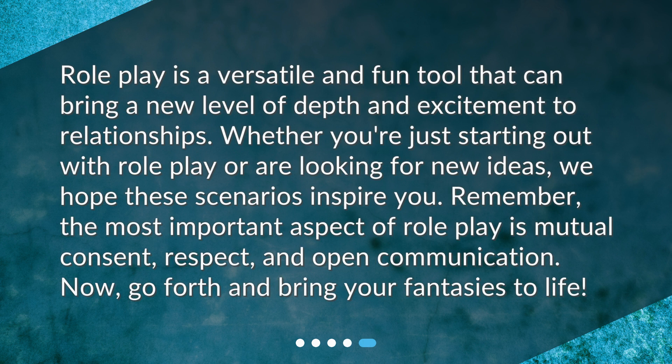Roleplay is a versatile and fun tool that can bring a new level of depth and excitement to relationships. Whether you're just starting out with roleplay or are looking for new ideas, we hope these scenarios inspire you. Remember, the most important aspect of roleplay is mutual consent, respect, and open communication. Now, go forth and bring your fantasies to life.